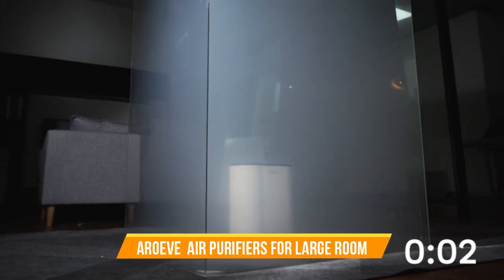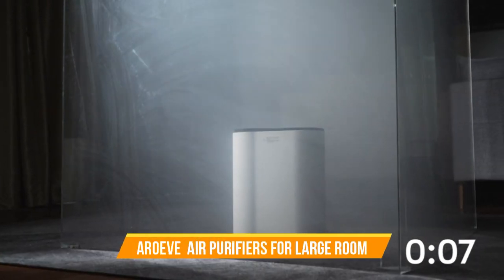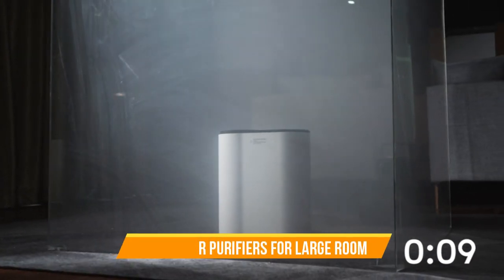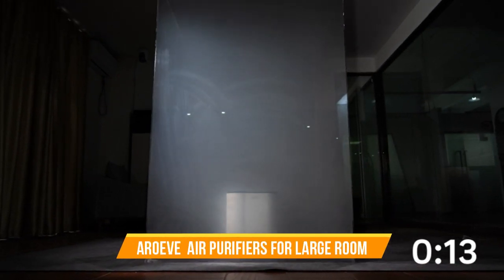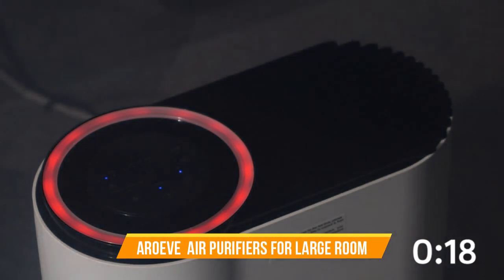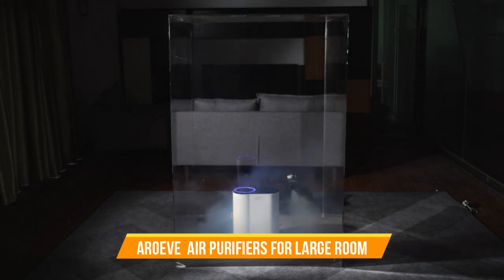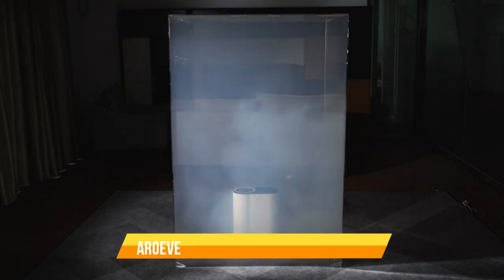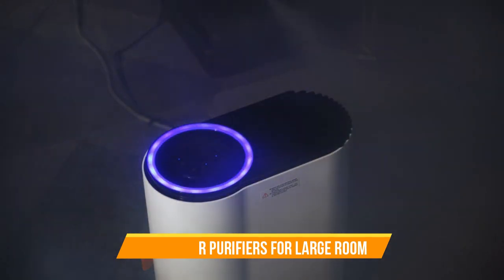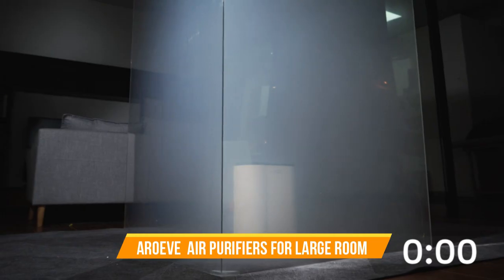Ideal for large rooms, this unit boasts an impressive coverage area, ensuring that every corner of your living space benefits from improved air quality. The intuitive touch panel and remote control make operation a breeze, allowing you to customize fan speeds, set timers, and choose from various modes to suit your needs. The Arove Air Purifier is not only functional but also stylish, blending seamlessly into your home decor. Its sleek and modern design adds a touch of sophistication to any room.